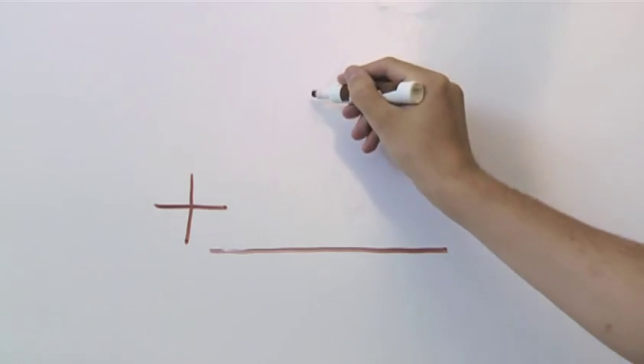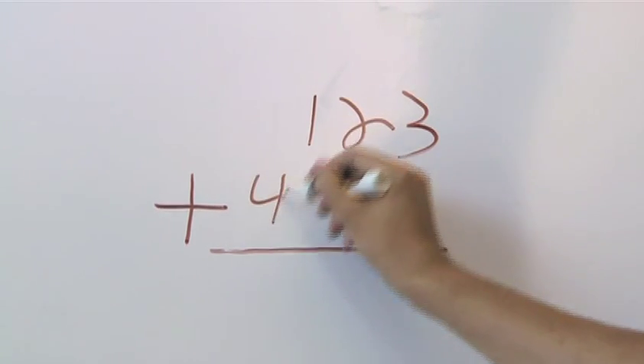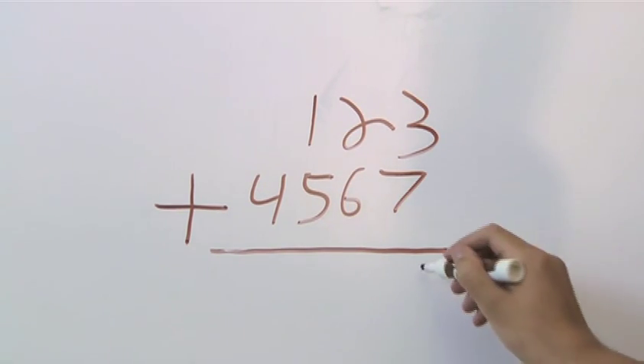The trouble with Braille is it's linear in nature. It does not show the two-dimensionality of even the simplest math problems. For example, if I were to ask you to add up the numbers 1, 2, 3, 4, 5, 6, 7, then you want to get them lined up in the right-hand column, and you want to work from the right to the left for solving the problem.